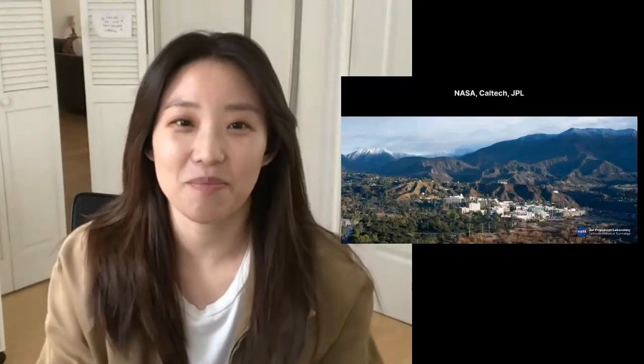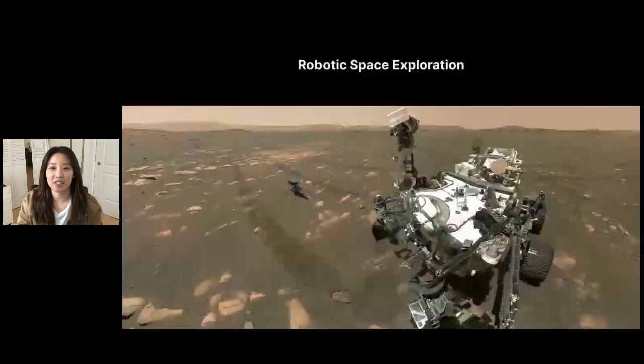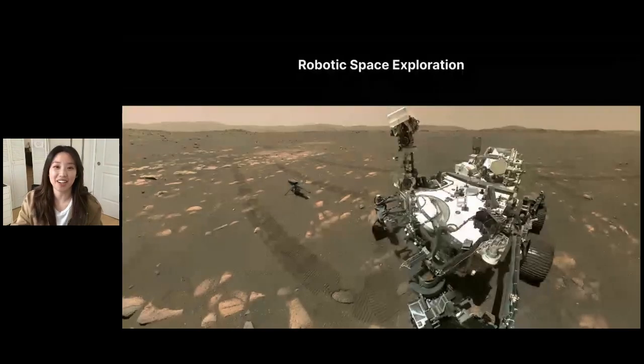So let's get started. The Jet Propulsion Lab is a federally funded research and development center under Caltech with a prime contract with NASA to research and develop robotic space exploration missions. This means I'm managed by Caltech working on projects for NASA. And if you think of NASA or JPL, you probably think of things like our latest Mars rover, Perseverance, looking at our latest piece of technology, the Ingenuity helicopter.